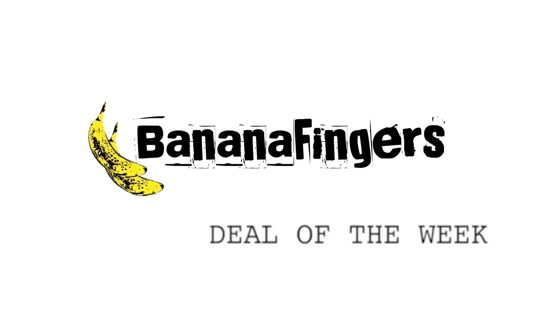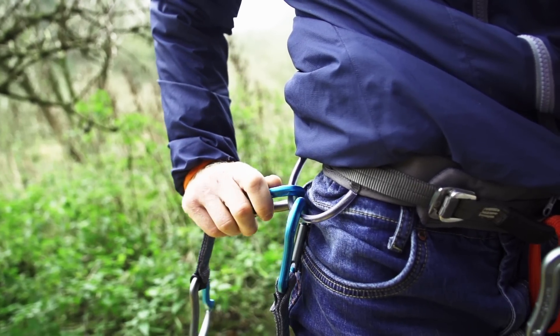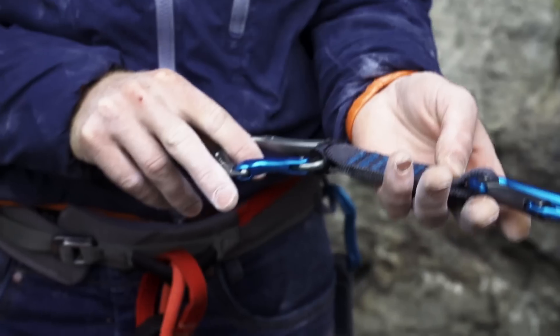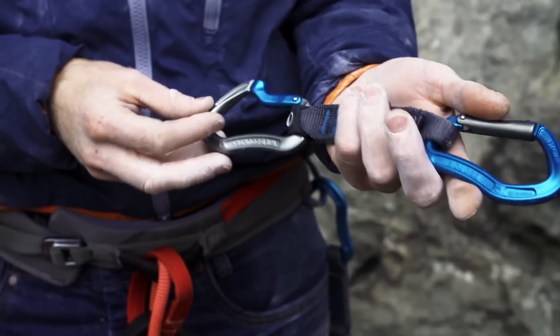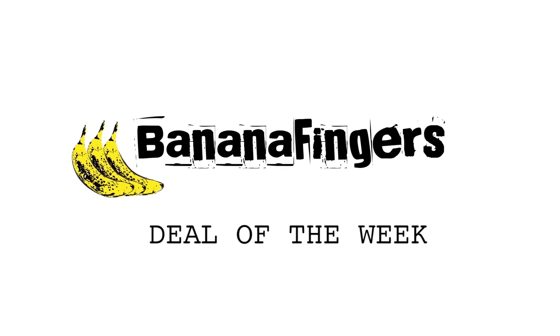Big thanks to Evan at Wild Country for your help with the filming. Now if you like the look of the Wild Country Proton, check out the Banana Fingers Deal of the Week. We've shown you how it's made, and this week for an extended period until the 26th of April, we are offering 20% off the Wild Country Proton — Wild Country's brand new sport climbing quick draw. All you have to do is enter the code CD484 at checkout and grab yourselves a bargain. Very generous from the guys at Banana Fingers, and the best part is this deal actually runs until next Sunday, so you've got nine days to make the most of it.